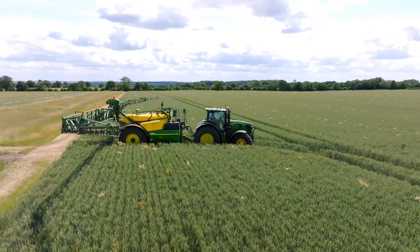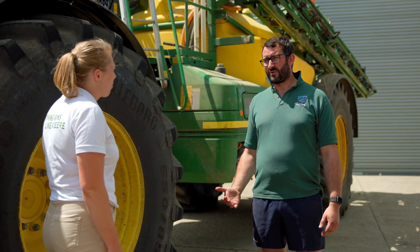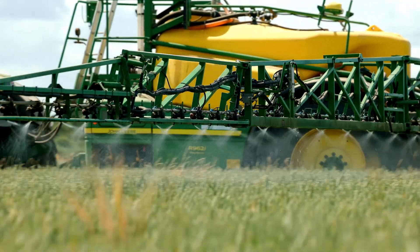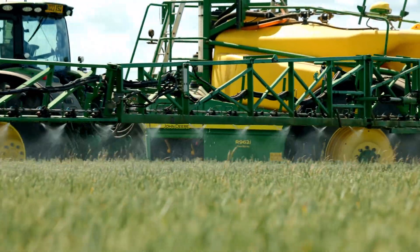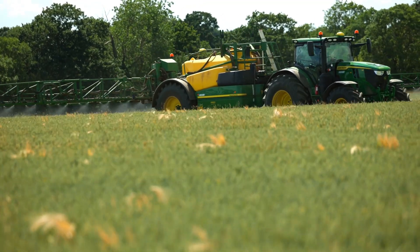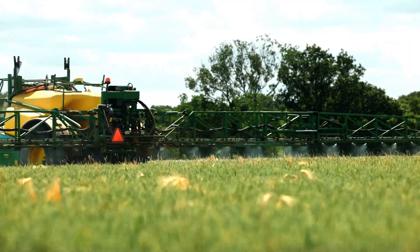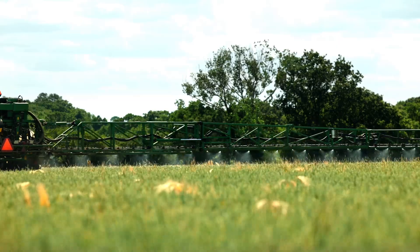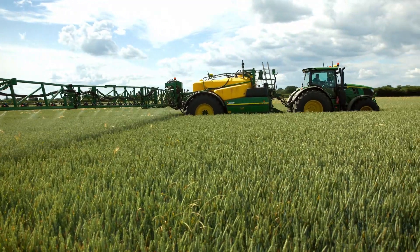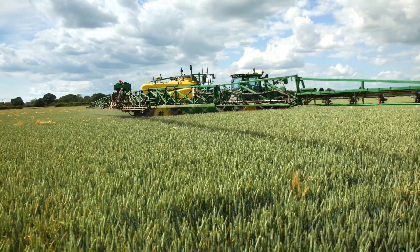You've got your trail sprayer behind us here — so how does that help with your variable rate application? The section control — we will see a one percent overlap with this machine, which is obviously a huge saving from doing it manually. If you had to do it manually, you'd probably be at ten percent, especially on a 36-metre machine like this; trying to turn sections off is not easy. That obviously has a massive saving over a year.